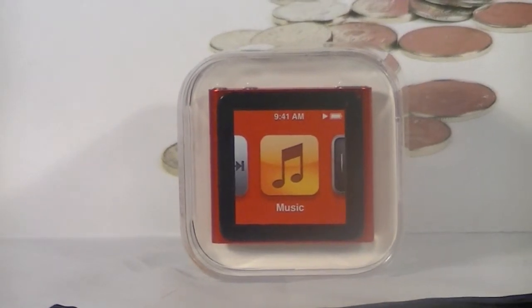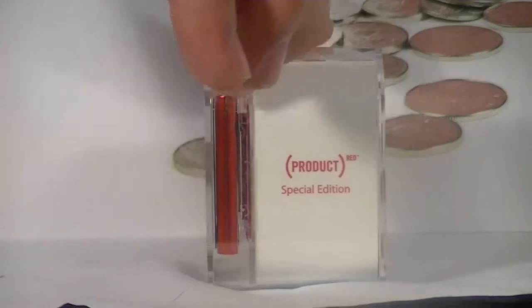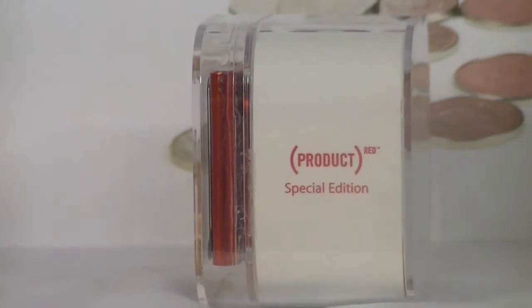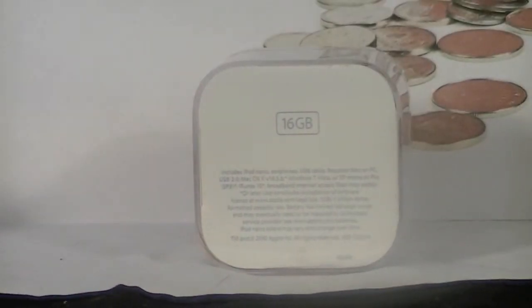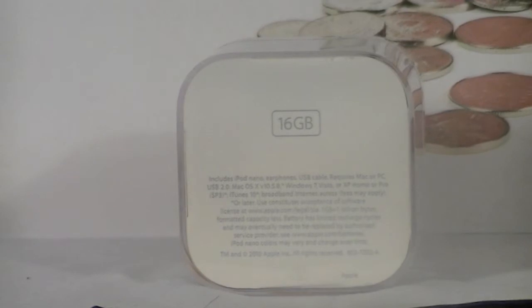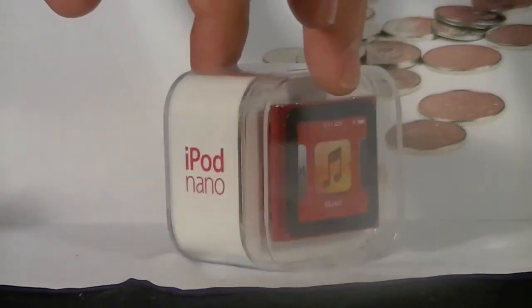Hello ladies and gentlemen, SavingsUp here with the special edition iPod Nano 6th generation Product Red MP3 player. The Nano has an easy to use multi-touch display that gives you total control of your music experience. You can tap to play or tap music to browse your collection by songs, albums, artists, playlists, genres, or composers. You can even customize your home screen so your music is organized just how you like it.